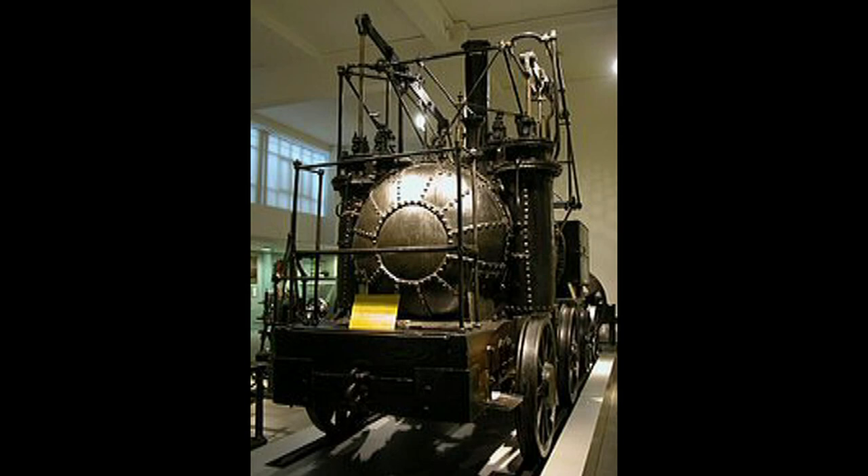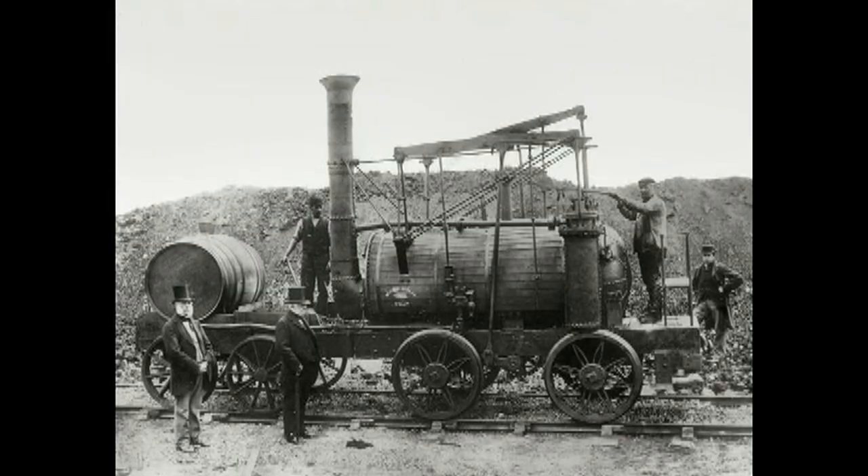Between 1813 and 1814, two of the earliest steam locomotives — Puffing Billy and Wylam Dilly — were built to work in the Wylam Colliery in England.